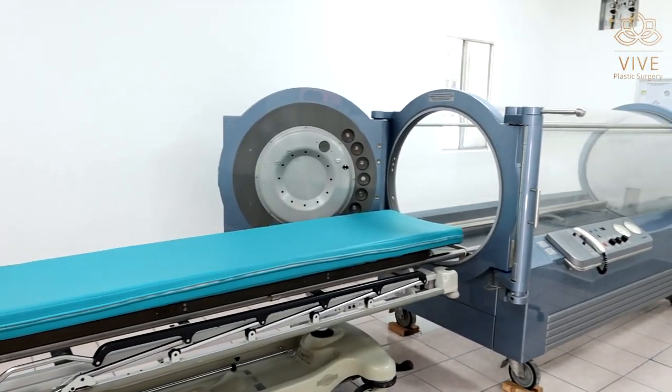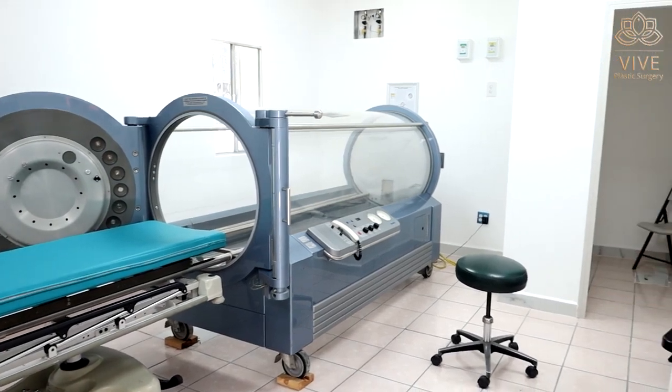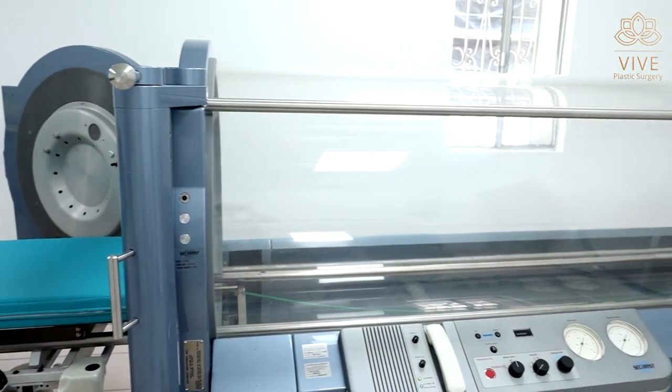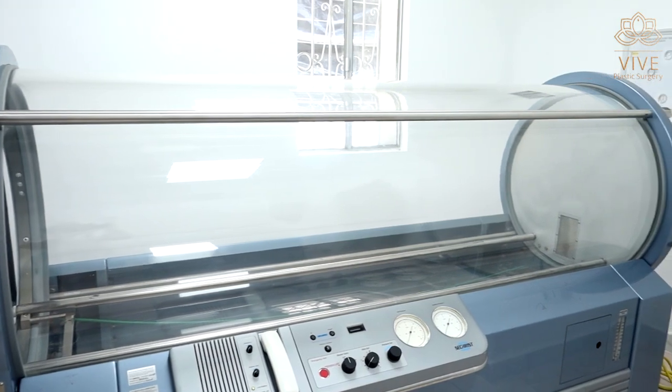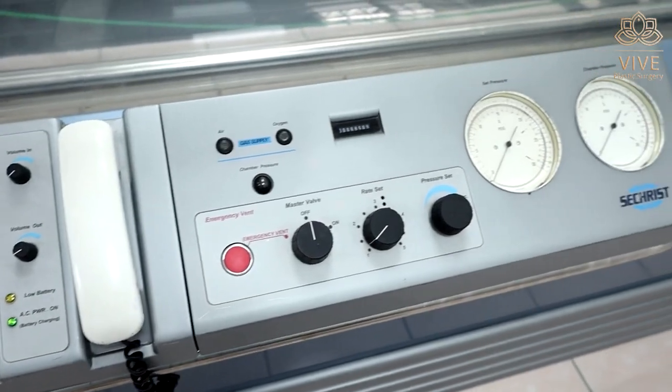Did you know that hyperbaric oxygen therapy can be an excellent complement after plastic surgery? In this video, you will learn about the effects of this amazing therapy to accelerate healing, close surgical wounds, and reduce pain and inflammation.